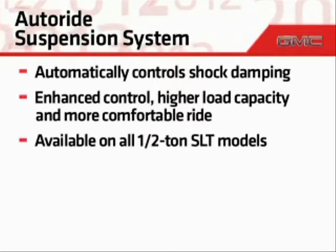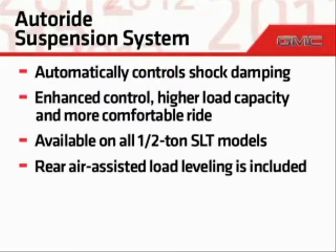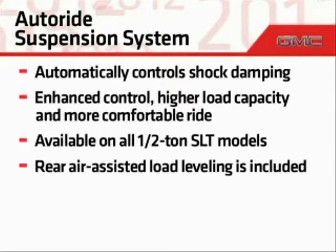Autoride is available on all half-ton SLT models. To maintain a constant vehicle trim height, regardless of how much weight the vehicle is carrying, rear air-assisted load leveling that includes automatic air level control is included with this package.